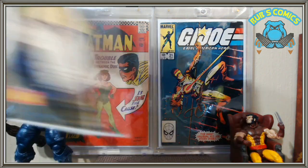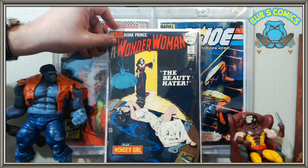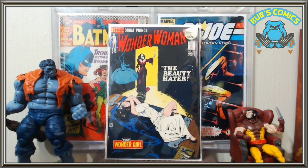First up we've got Wonder Woman number 200. I got this book from Big Will — he had an auction going on. If you're not subscribed to him go right ahead and do that. He informed me that I was his first subscriber, so if I didn't like him before, now I have to like him. Don't you hate when that happens? Nah, he's a good guy.